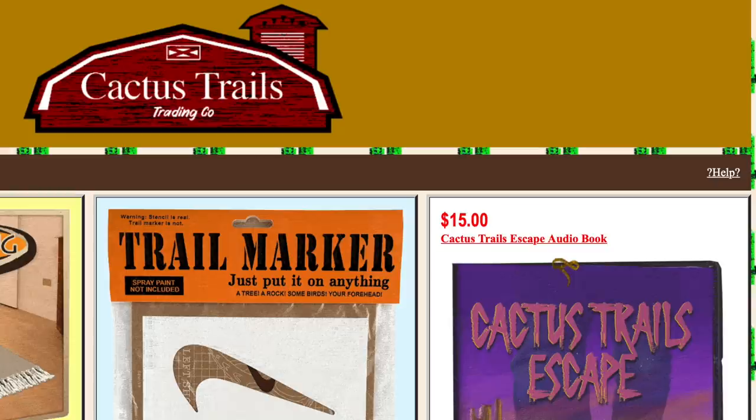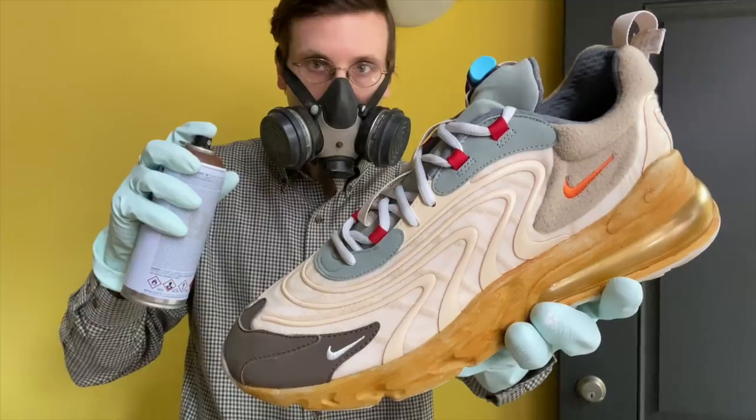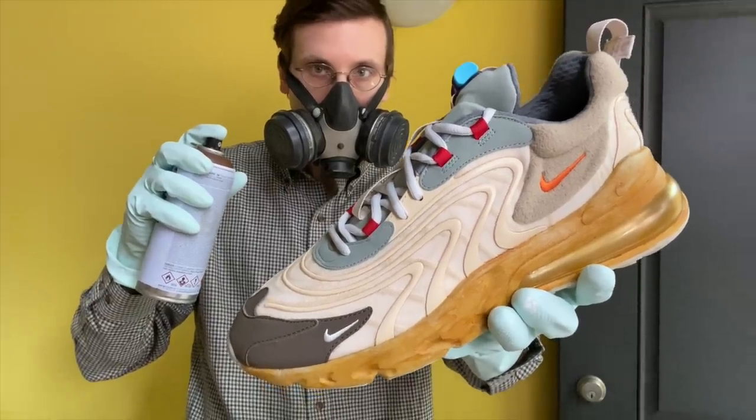On top of all that, I had early access to the Cactus Trails website. I've got a Q&A with Travis Scott, and then a little bit later on, I am doing one of the riskiest things that I've ever done — I am going to be spray painting the very shoe next to me, so stay tuned for that.